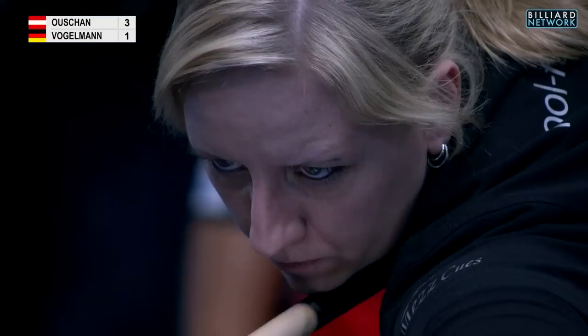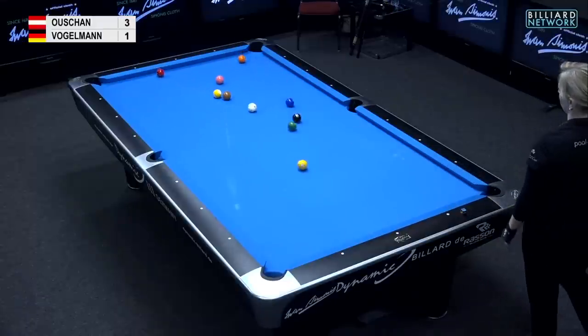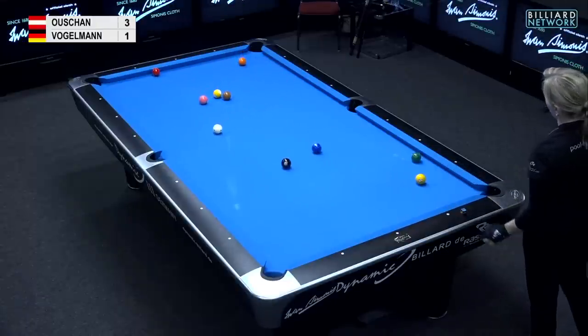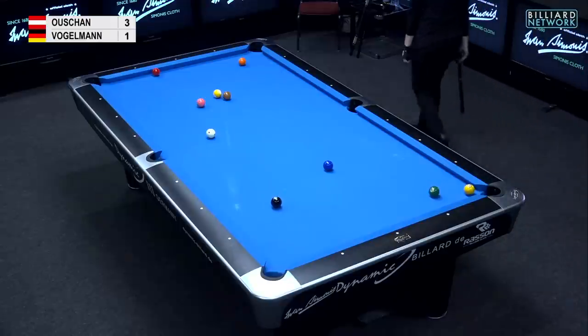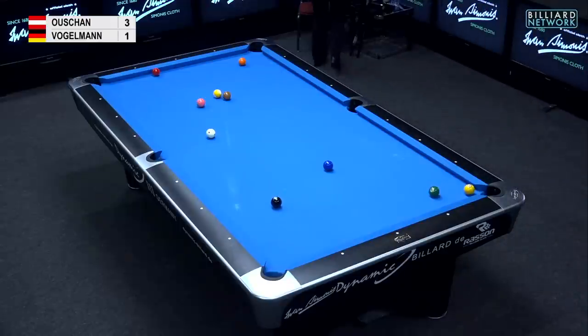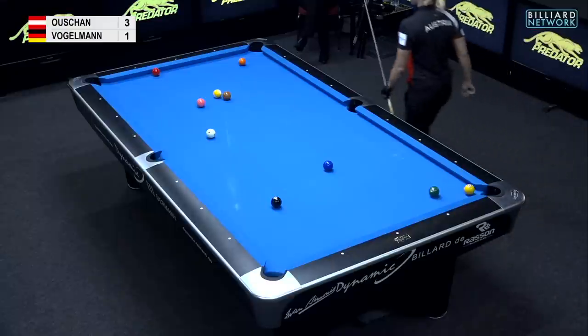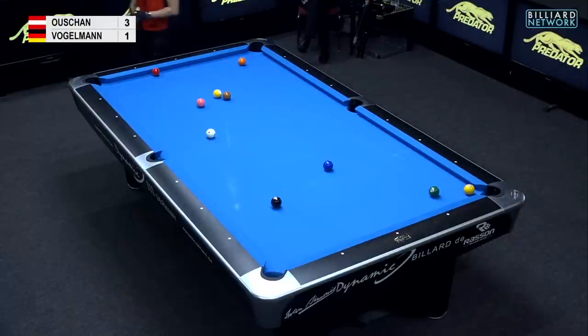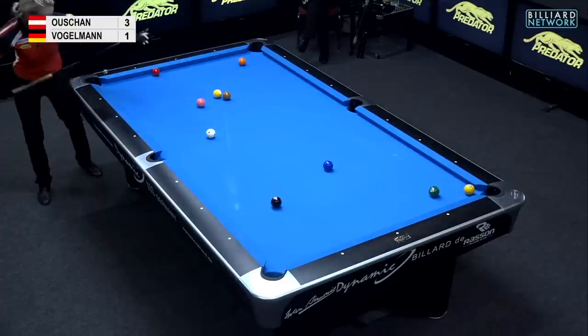Tina is hitting the cut break a lot softer and isn't able to generate a lot of speed. Not that you have to pound it, but you really need to hit harder to push that corner ball towards the pocket. With her break, there are like two or three balls going to that top right corner pocket, kind of interfering with that corner ball's access to the hole.